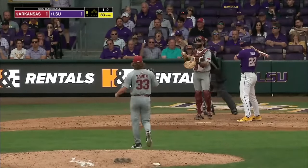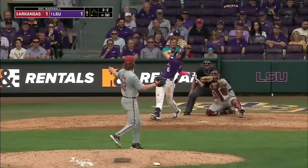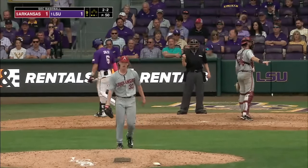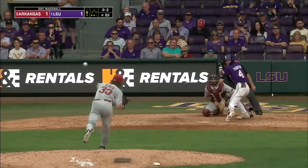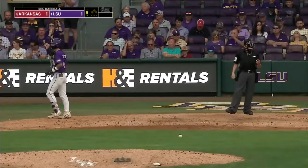Did he go? Yes he did — strikeout, first out of the inning. Ninety-three — foul tipped in the glove. Because the breaking ball has been coming into the righties, that ball kind of went away. But whatever it is, LSU can't hit it, I can tell you that.